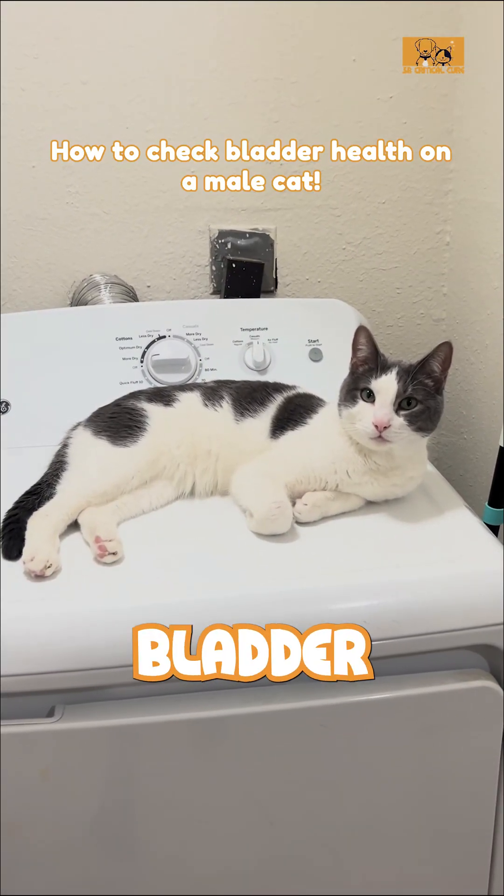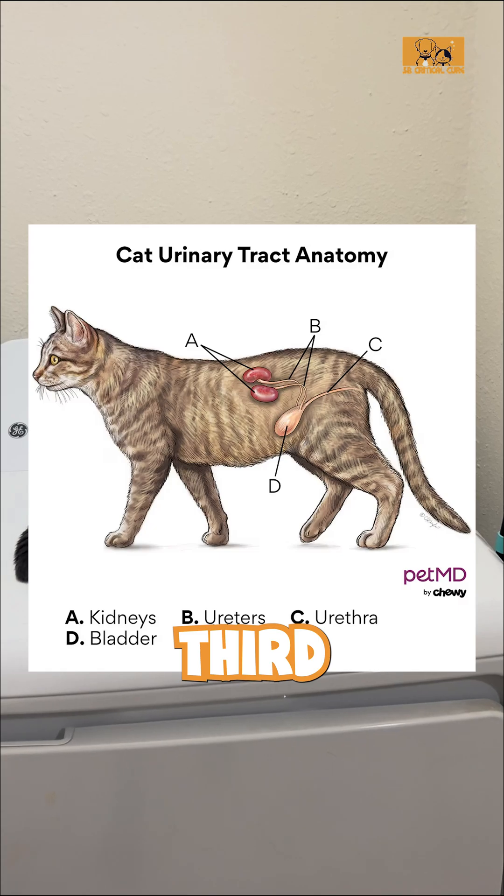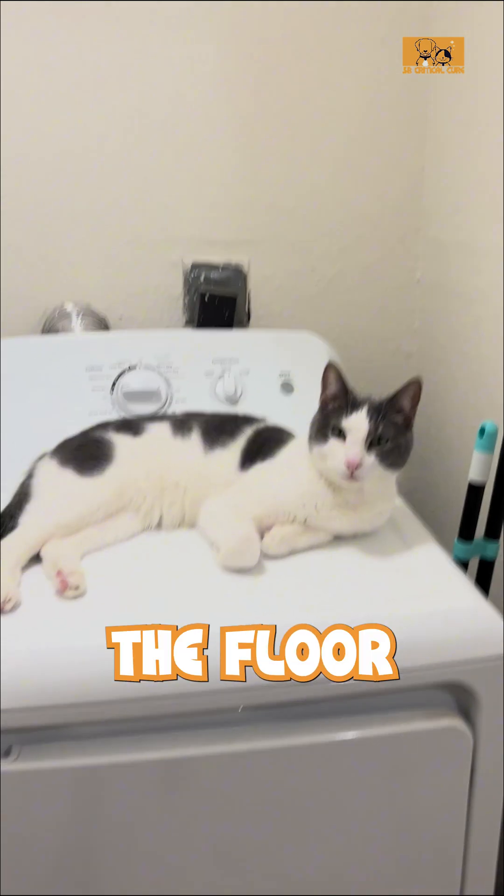When you're palpating your cat's bladder at home, the bladder lays in about the back one-third of their body and it's closest to the floor.